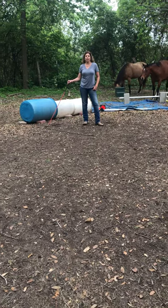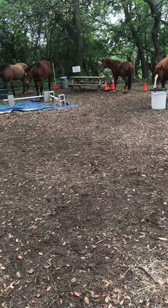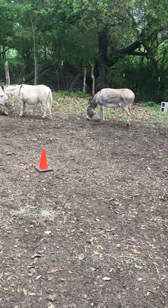Howdy everybody, it's Jennifer and the Herd with Eagle Partners Horsemanship. In this video, I'm going to introduce phase psychology.